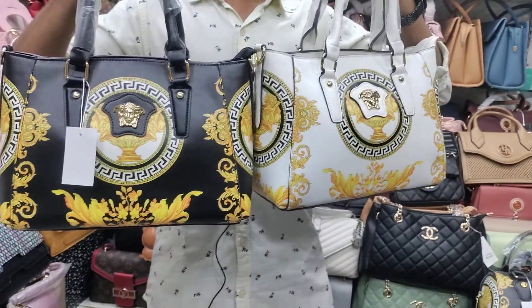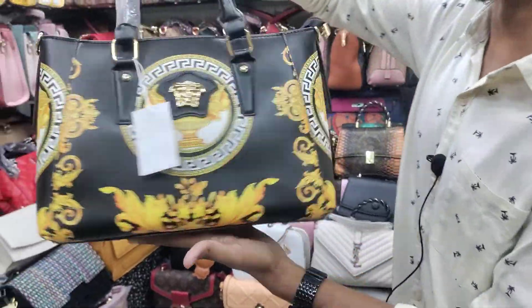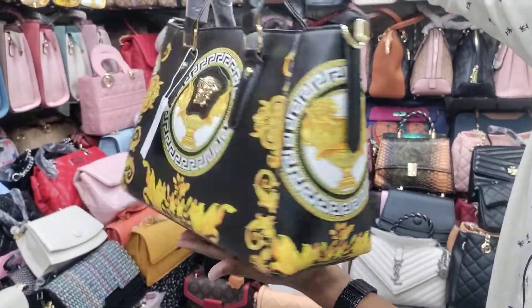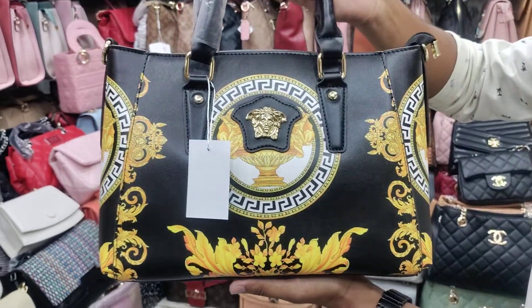Hello everyone, I am going to show you the live video. I want to show you the design of this one. This is a box style shape technique. It is perfect size.